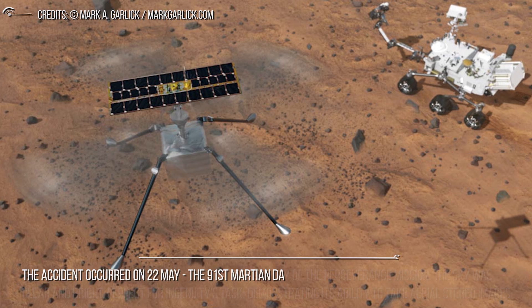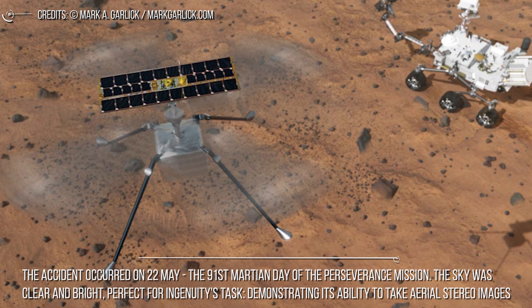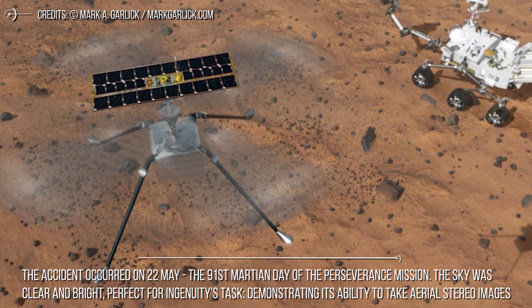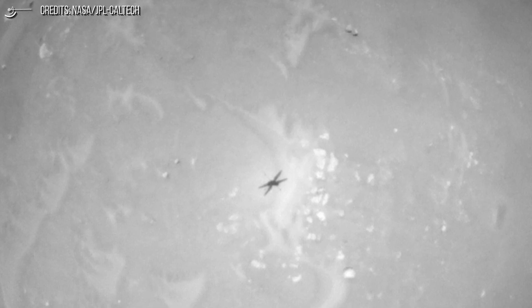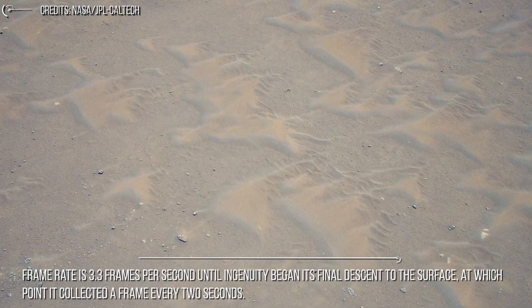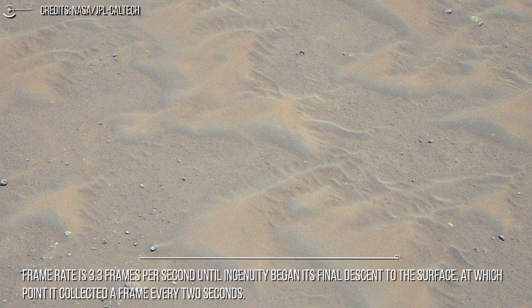The accident occurred on May 22, the 91st Martian day of the Perseverance mission. The sky was clear and bright, perfect for Ingenuity's task: demonstrating its ability to take aerial stereo images. This sequence of images taken by the navigation camera aboard the Ingenuity Mars helicopter depicts the last 29 seconds of the rotorcraft's sixth flight. Frame rate is 3.3 frames per second until Ingenuity began its final descent, at which point it collected a frame every two seconds.